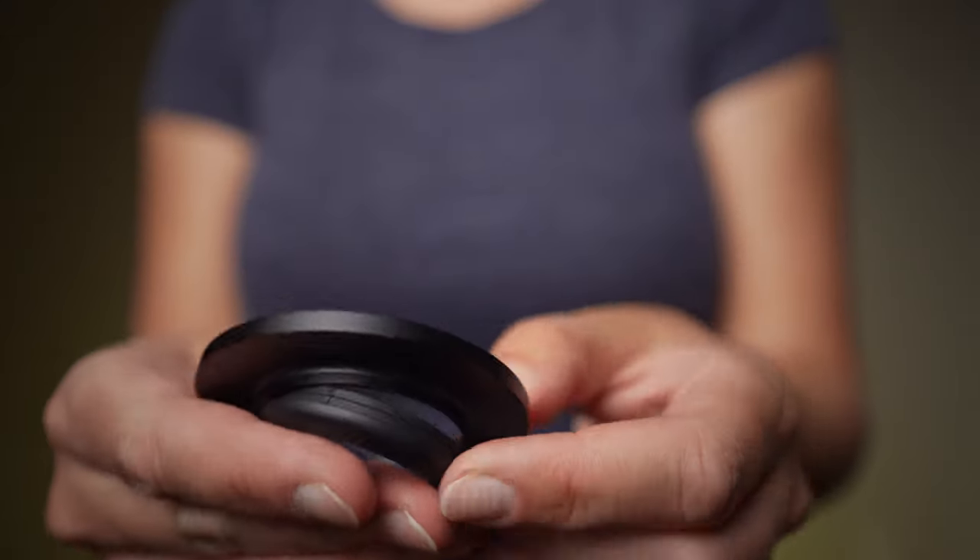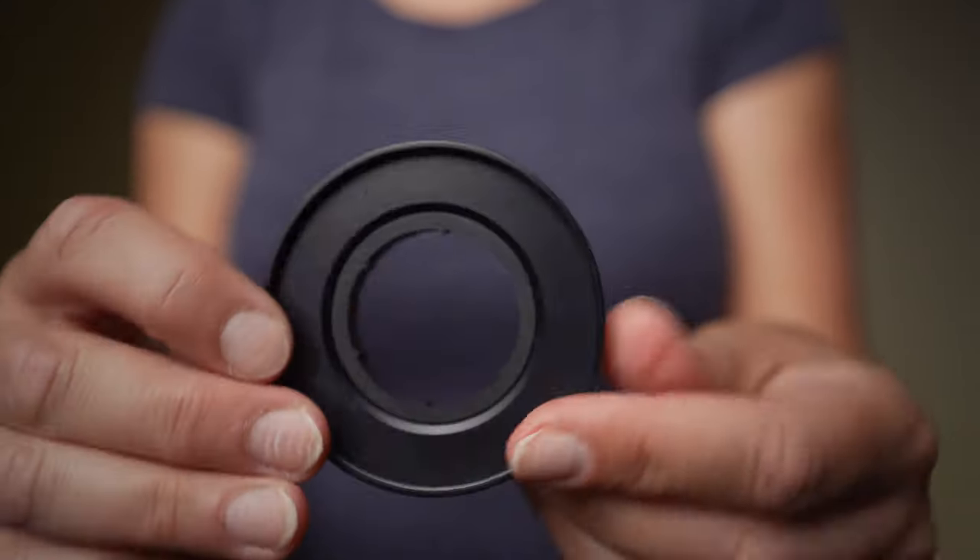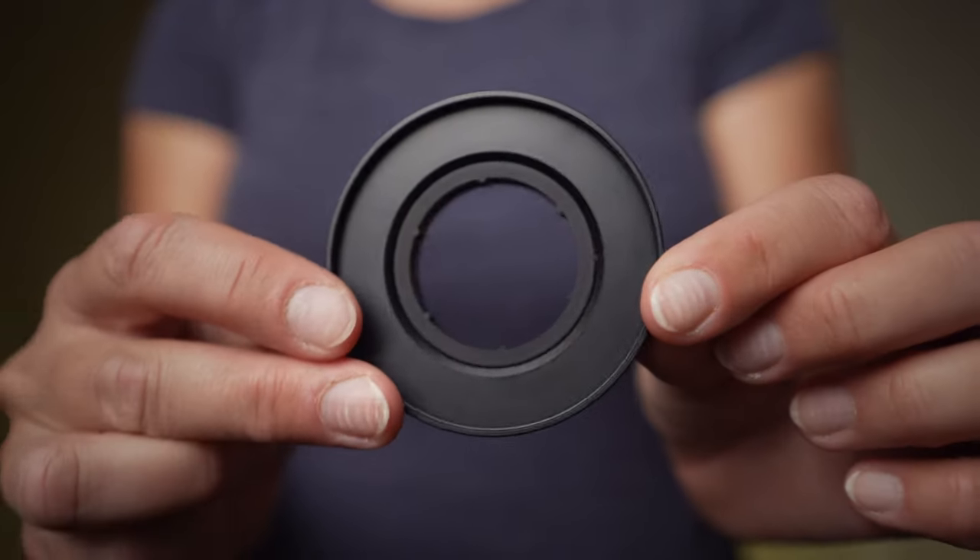Besides photos, you can also do video with this. Moment has this pack of adapters which allow you to mount a VND filter on all their lenses. Just look at that — this is a VND filter on top of the macro lens.